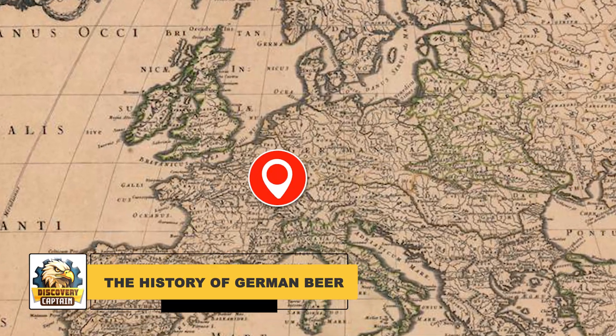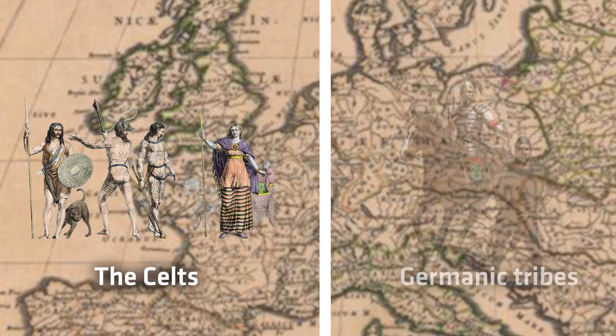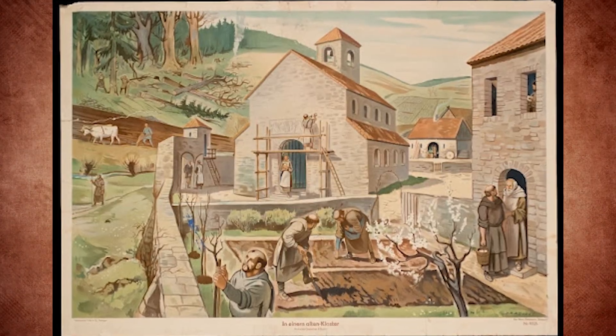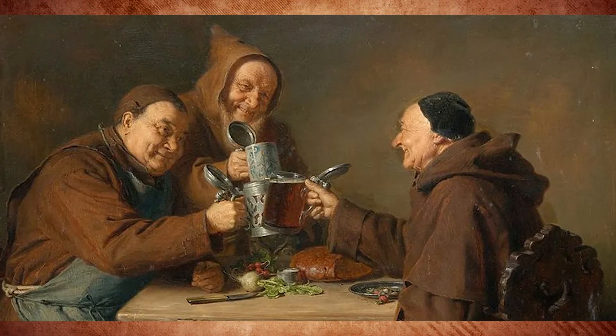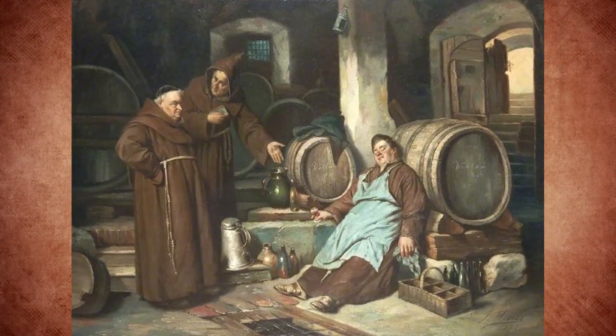The brewing tradition can be traced back to about 800 B.C., with evidence of beer production by the Celts and Germanic tribes. By the Middle Ages, monasteries became the centers of brewing, with monks perfecting the craft and brewing beer as part of their daily sustenance and religious rites.